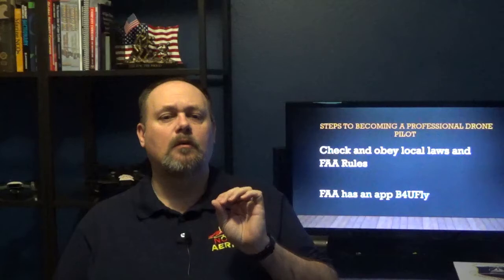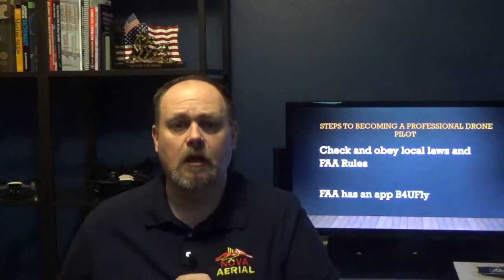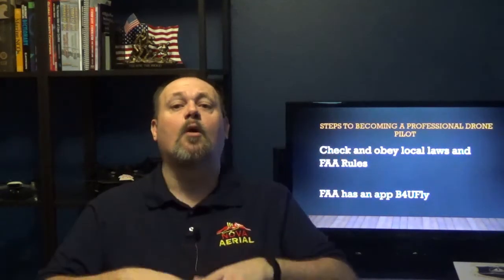The last step, of course, is to check and obey — very important to obey — those local laws and regulations and FAA rules. The FAA has an app called Before You Fly; I've dropped a link to it in the description below. It allows you to check your airspace restrictions and get any permissions you may need to fly in the area you're going to fly in. Other areas require extra permission to fly, so keep in mind things like federal parks and waterway drone laws — those require more research and application processes. Make sure to do all those steps.